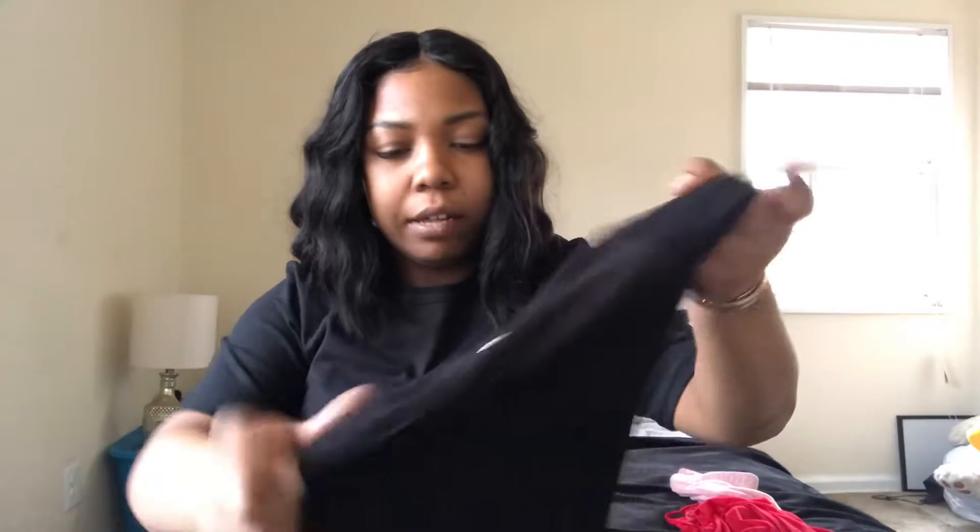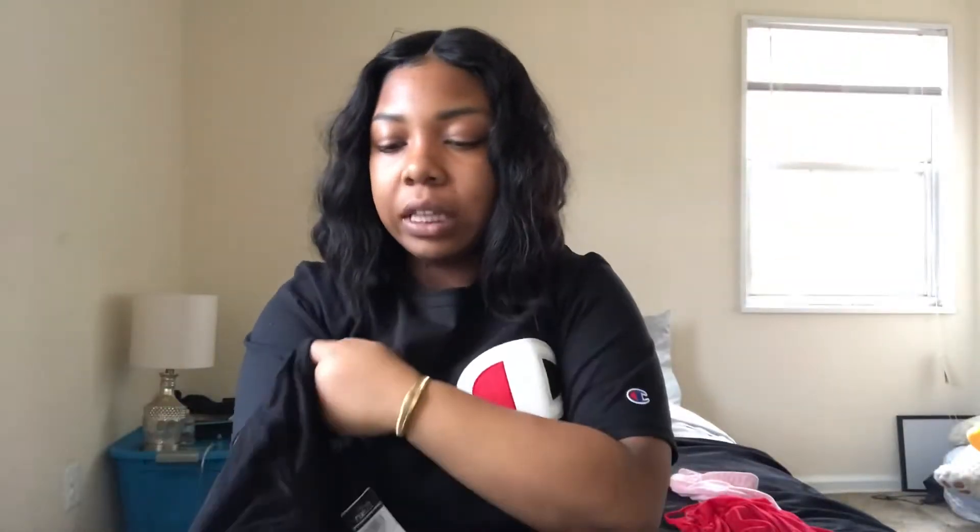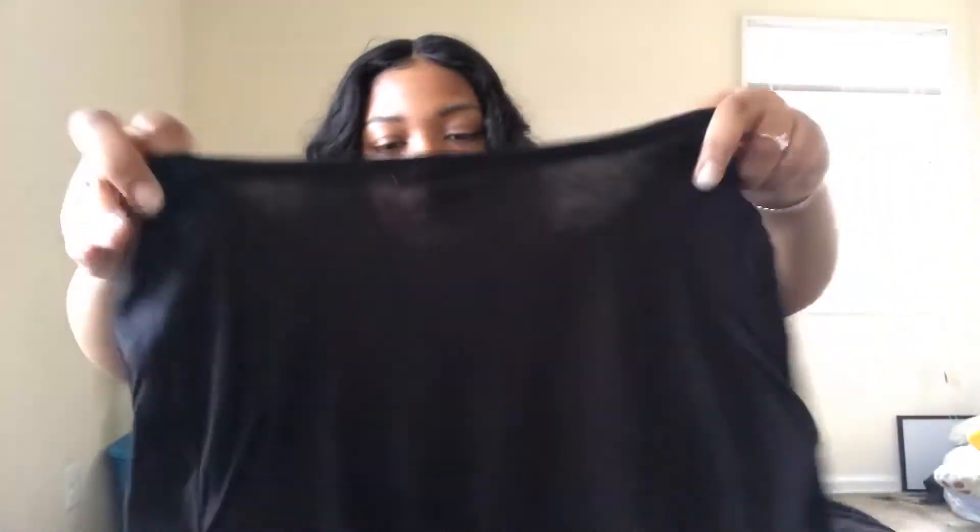I also got this plain black top. It's like a knot tie in the front, and I love these kinds of tops. This one is so comfortable — so loose and very thin, not too see-through. I would definitely just wear this in the house, or if I want to be daring and wear it outside, I will.